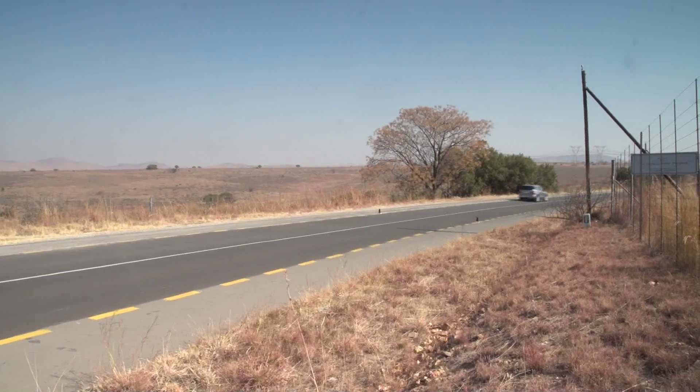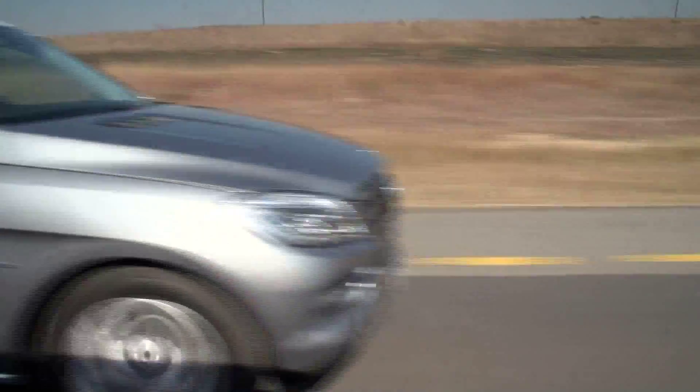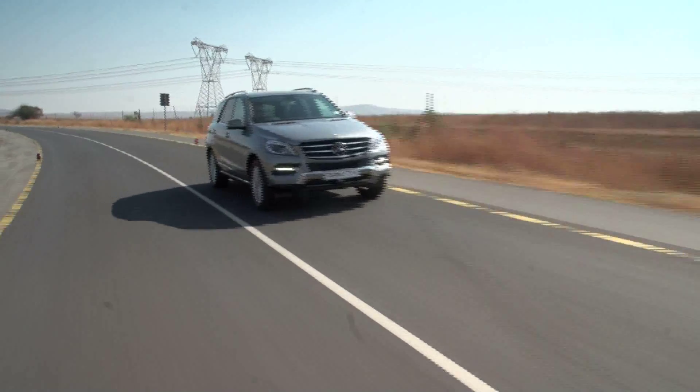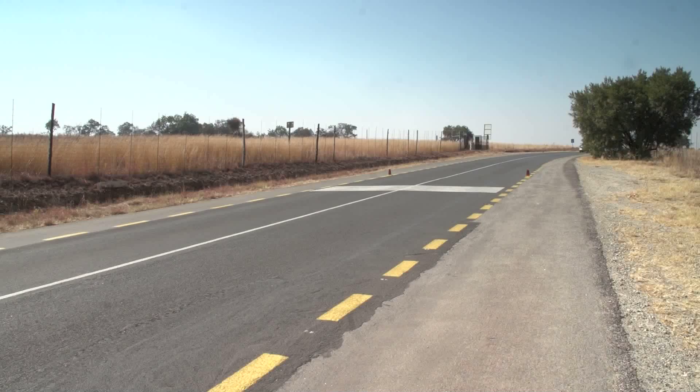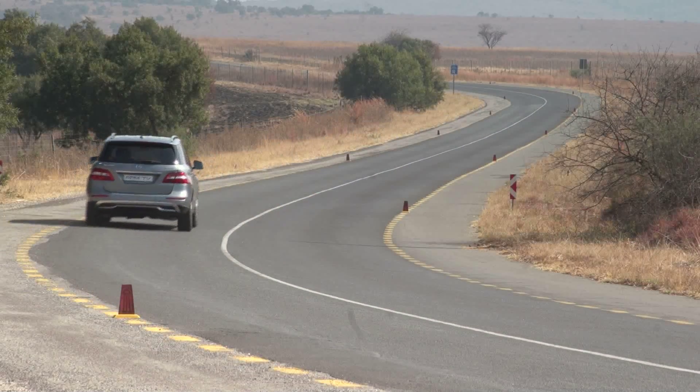Over the last decade or so, even the previously feared ML63 has been eclipsed under the hype of BMW's X5M and the almighty V12 diesel Audi Q7. But the new ML-Class is here and by the looks of it, it's looking to stake a serious claim.